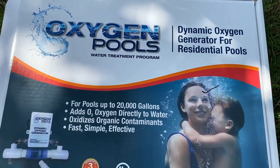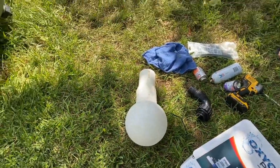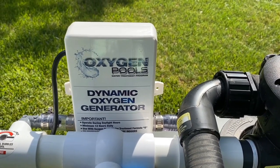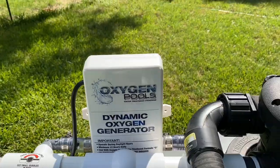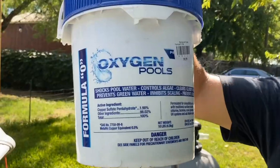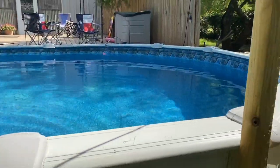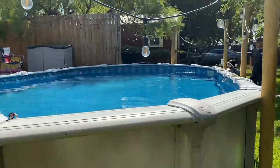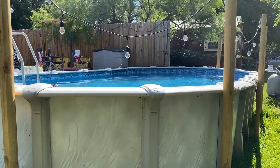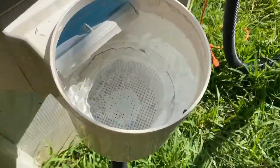So this is what we bought — it's called Oxygen Pools. It's a generator. We no longer need this nasty chlorine tube for the water. Here's what it looks like on our pump. There is no chlorine or salt with this type of system. It does come with its own powder to put in the oxygen pool. Look how clean this water is now — I'm ready to jump in! We found out this pool is actually 9,000 gallons; we thought it was 6,500. Got our skimmer going — look at that clean basket.